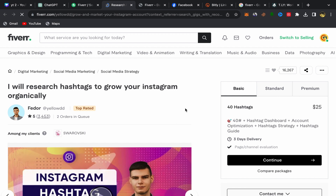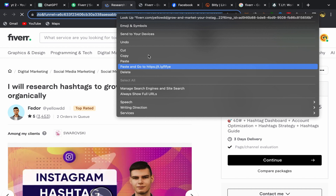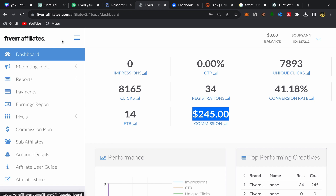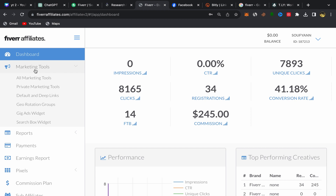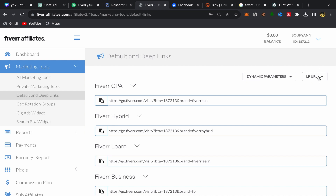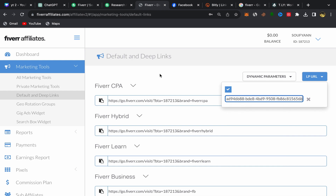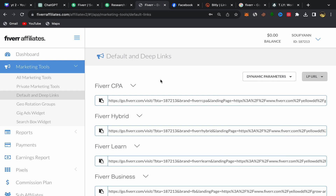Once you are on the seller's profile page, copy their profile link. Then go back to your Fiverr Affiliate account, click on "Marketing Tools," and then click on "Default and Deep Links." You will be on a new page — paste the seller's profile link into the field and click to generate the link. And here you go — you have just created your first Fiverr affiliate link. Copy this link.